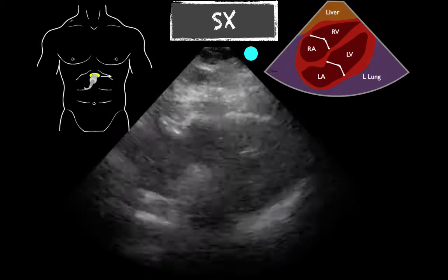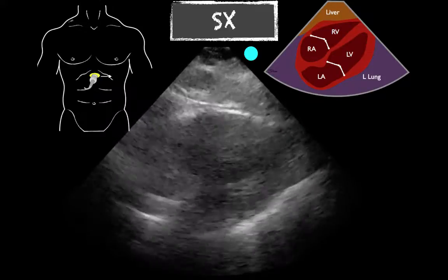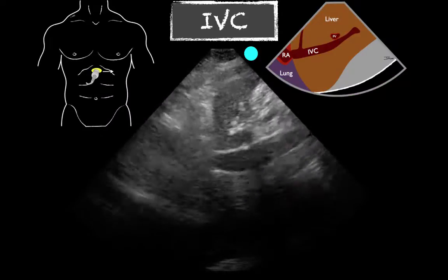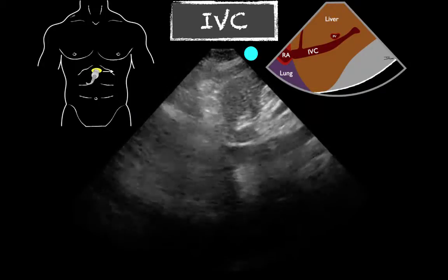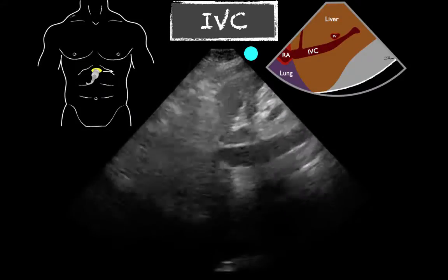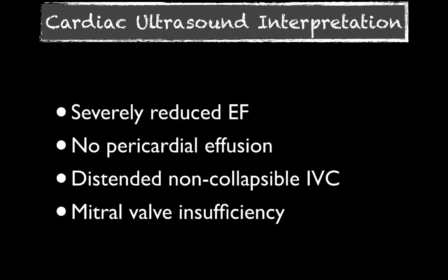The sub-xiphoid view — we were looking for an effusion and couldn't really appreciate one, which was good and narrowed our differential. Then we took a look at the IVC, which is fairly dilated without much collapse with respirations — all pointing towards a diagnosis of heart failure, which this patient had no prior history of. Our interpretation: severely reduced ejection fraction visible in multiple images, no evidence of pericardial effusion, and that distended non-collapsible IVC.